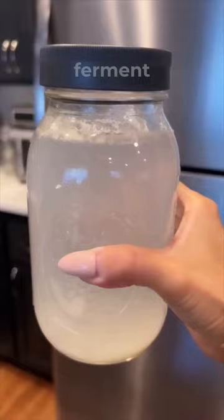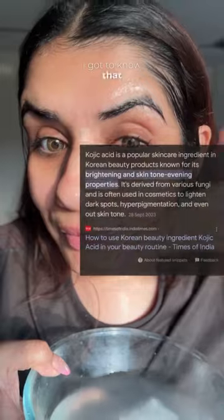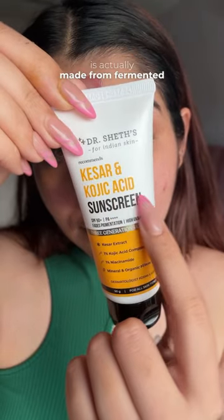To actually see some results, you have to let it ferment first and use it every single day non-stop. I did a little research and found out that Kojic Acid is actually made from fermented rice water.